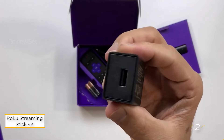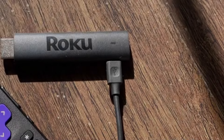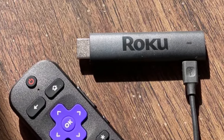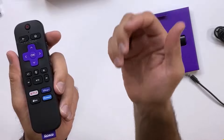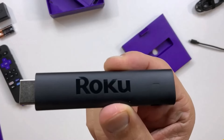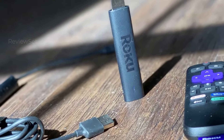Number two: Roku Streaming Stick 4K. The Roku Streaming Stick 4K stands out with its straightforward interface, extensive app selection, and robust search feature — typical of all Roku devices. It distinguishes itself with Dolby Vision support, setting it apart from the Express 4K Plus. The stick design and Dolby Vision HDR are the primary factors contributing to its higher price compared to its sibling.